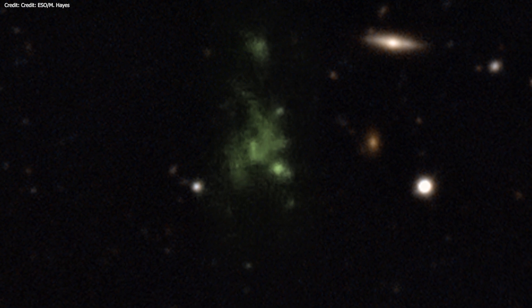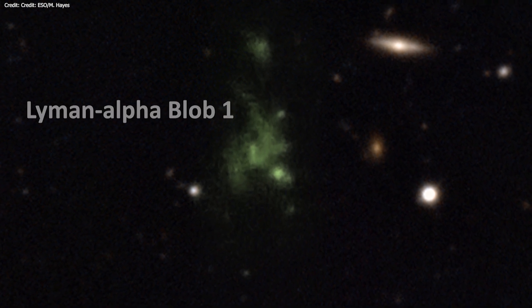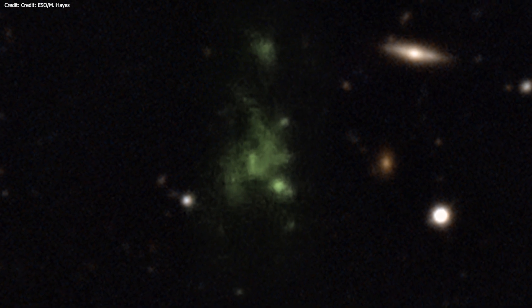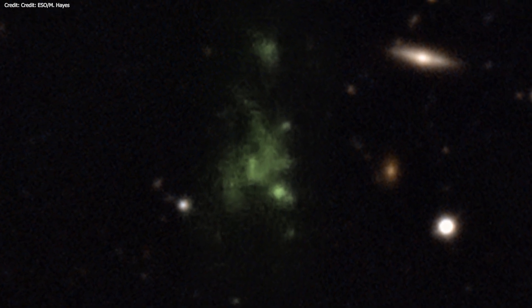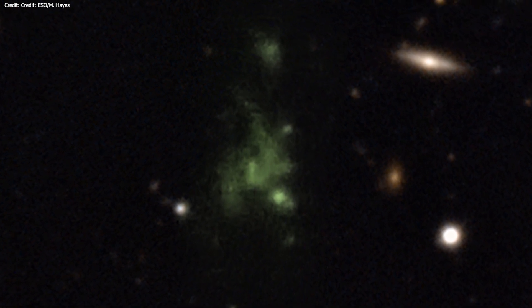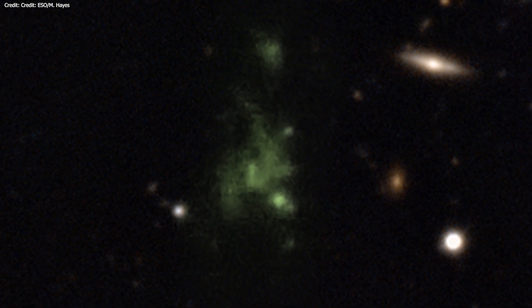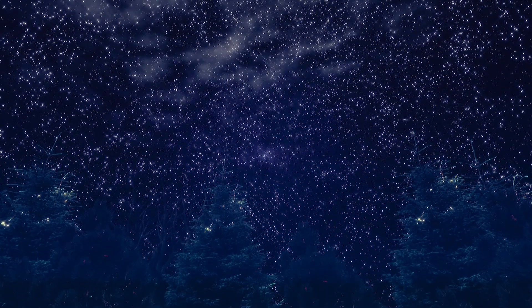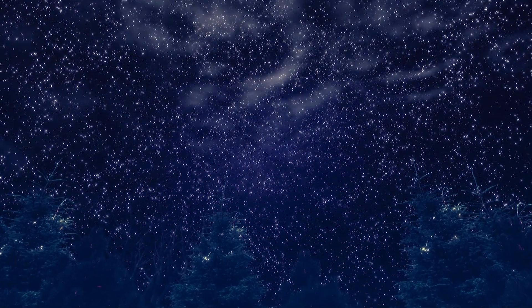The largest of these is Lyman Alpha Blob 1, which is about 326,000 light-years across, or about three times larger than our Milky Way galaxy. The structure is located so far away that its light has taken about 11.5 billion years to reach us.